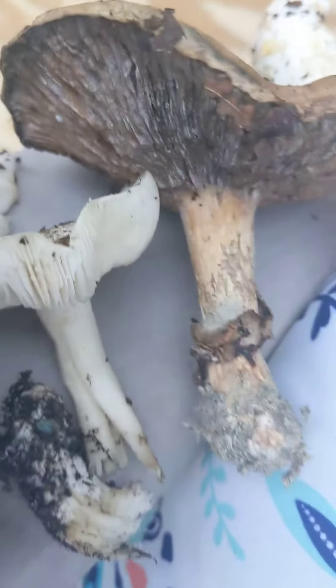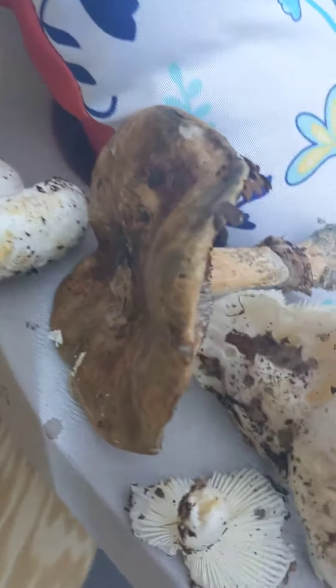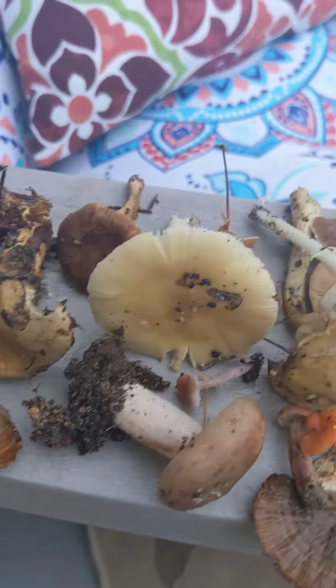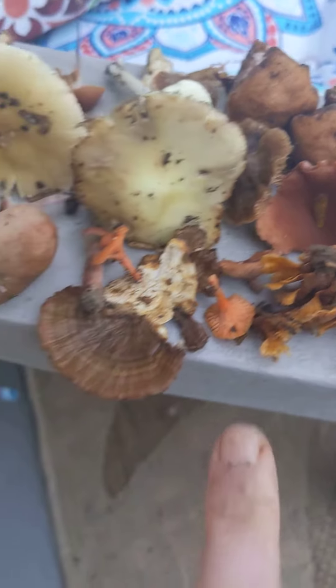I like this one. What is this brown one all about? It's interesting. Help me — any mushroom experts out there that can identify these?